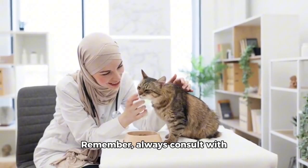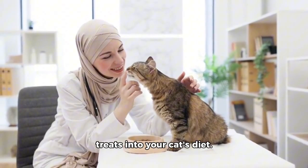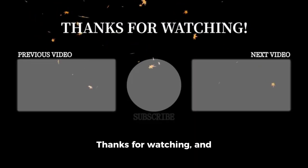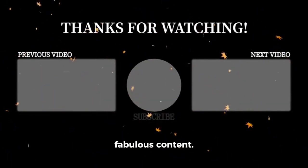Remember, always consult with your veterinarian before introducing new foods or treats into your cat's diet. And don't forget to share this video with all the other cat parents you know. Thanks for watching, and don't forget to follow and subscribe for more fabulous content.